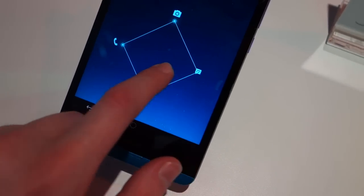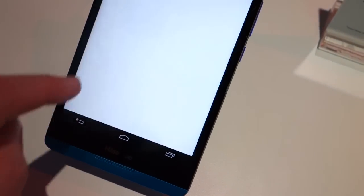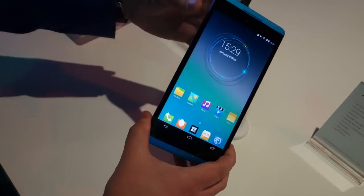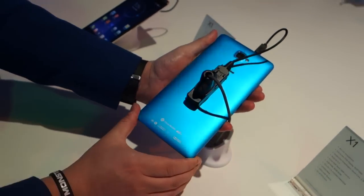This is a 6.8-inch full HD display smartphone, and you're probably looking at it and thinking it looks a little bit familiar. It kind of does look somewhat similar to the HTC One Max, but this thing is just enormous. I have to hold it with two hands just to hold it safely.